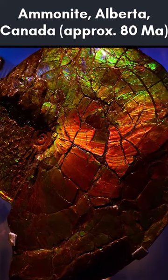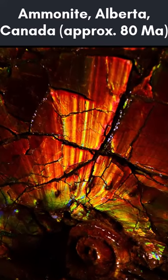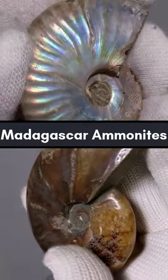Ammolite is known for its vivid color play, with green and red being the most prevalent colors. While iridescence is also found in ammonites from other parts of the world, the major source of gem material is in Canada.